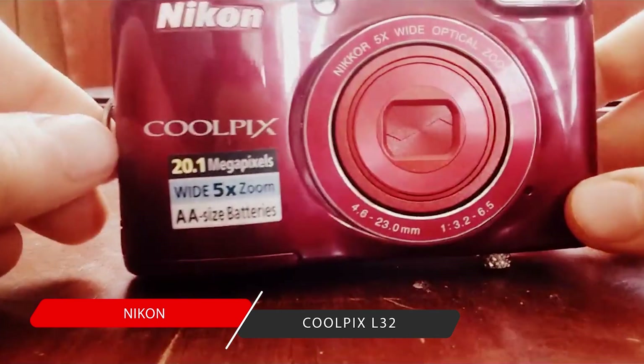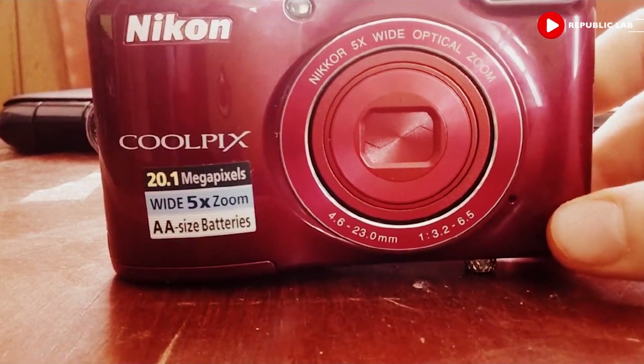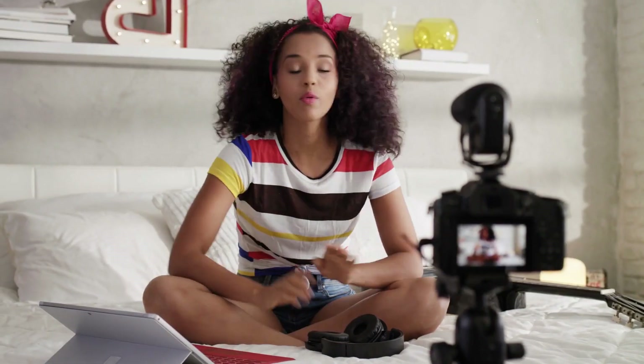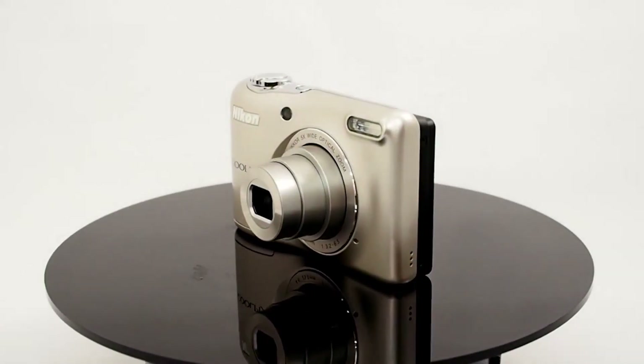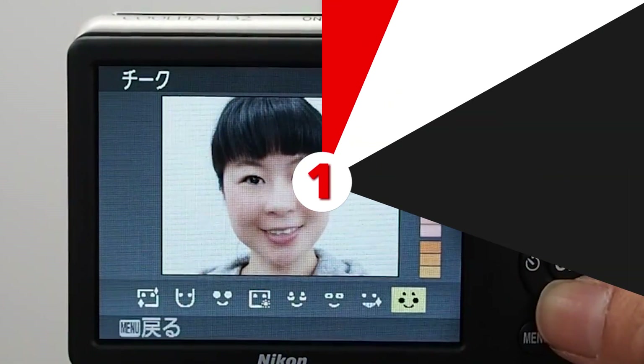Number 2: Nikon Coolpix L32. The Nikon Coolpix L32 is a trendy camera, but it offers much more. A long battery life, articulation, and a flip screen make it ideal for vloggers that shoot indoors. The motion blur reduction technology helps to make your visuals crisp and professional.